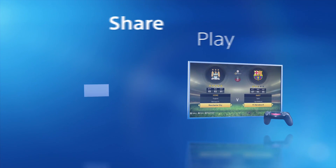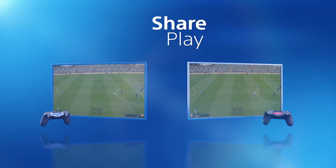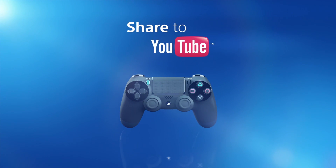With SharePlay, invite your friends to join you in your adventures or give you a helping hand, even if they don't own a copy of the game. Capture your greatest moments with the Share button, then show them off to the world on YouTube.